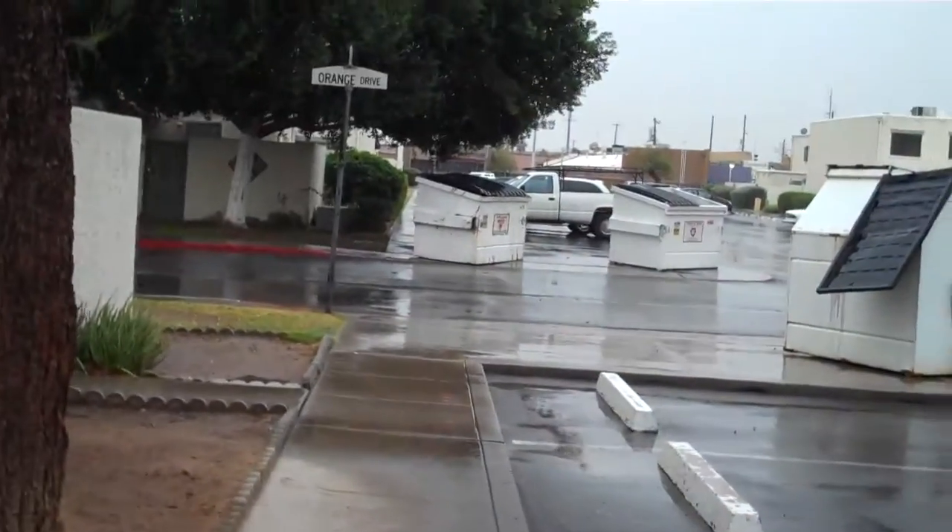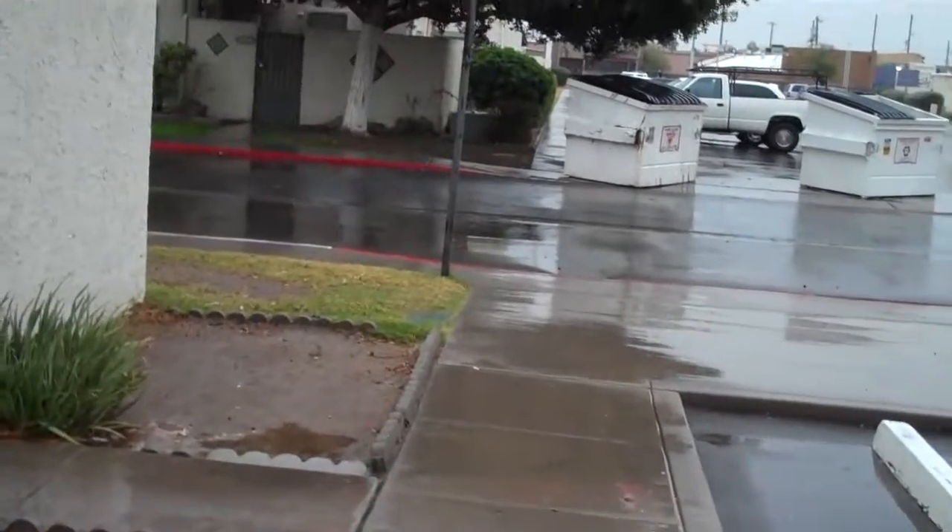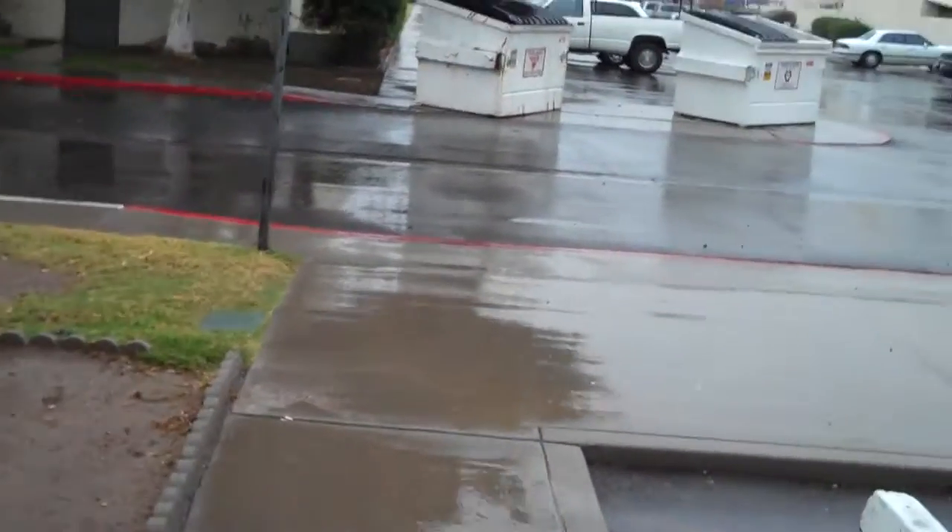I'm going to try to walk down the road here and give you an idea of what the neighborhood is like and not get things too wet. As you can see, it's rainy today.